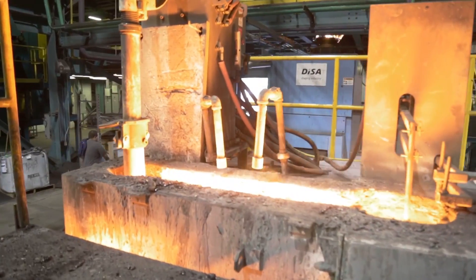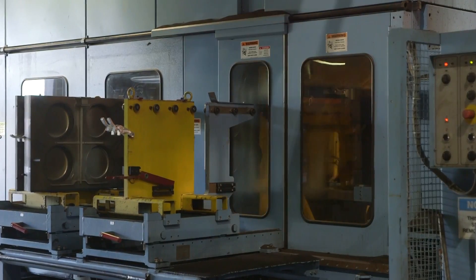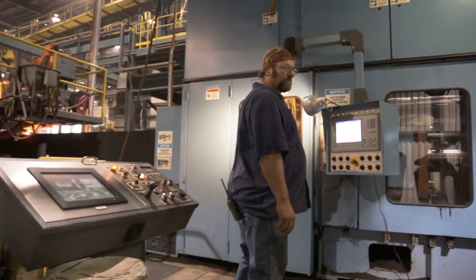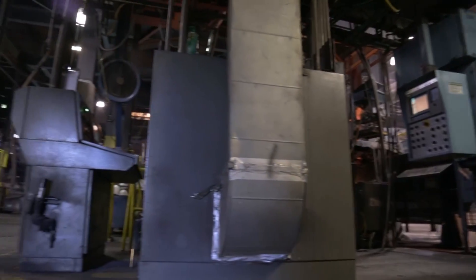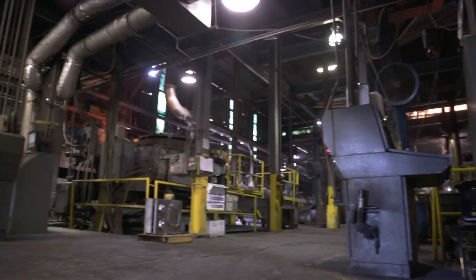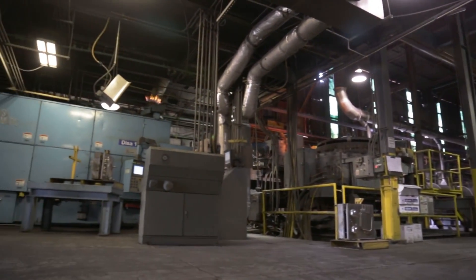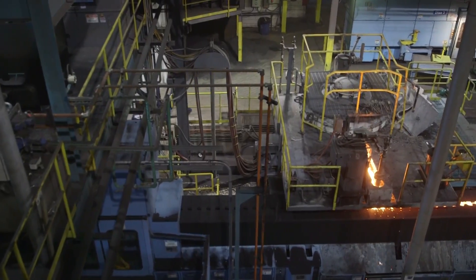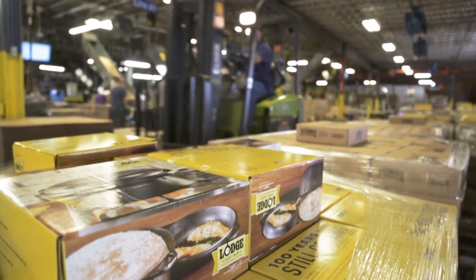The main reason we continue to order Deezas, and pretty much only look at Deezas when we're planning an expansion or a replacement, is because of the quality of the machine and the quality of the mold it will make. They perform well. We have a good relationship with Deeza, and I think they make the best vertically parted machine — and that's what we found works well for manufacturing our products.